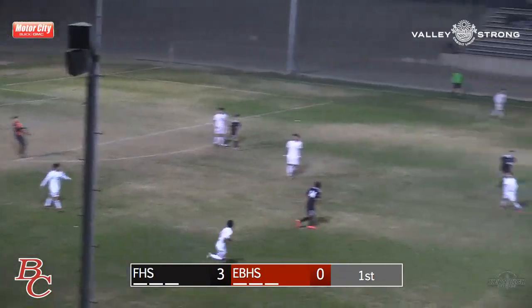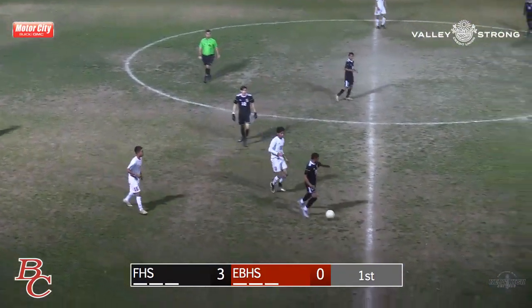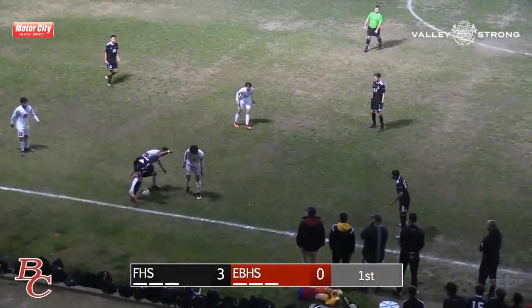Control back to the goalkeeper for East High. This gives us an opportunity to thank the South High principal Connie Grumling and her administration for accommodating the Kern High Network's broadcast tonight. We thank you guys for being so welcoming.